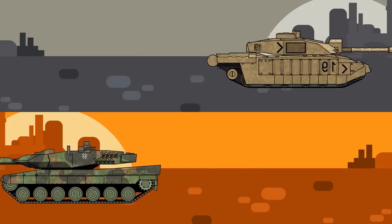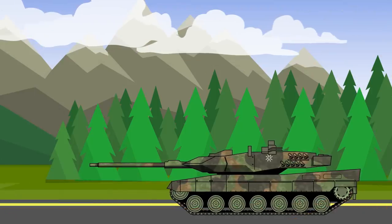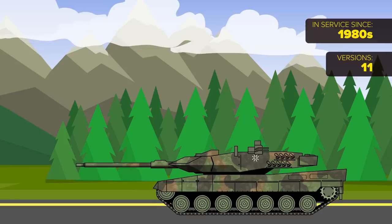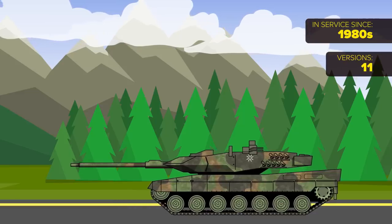What does each have, and when were they first used? Let's start with Germany's Leopard 2. It has been in service since the 1980s, and the various iterations of the top performing standard are central to NATO's work. In total, there are 11 versions of the Leopard 2.